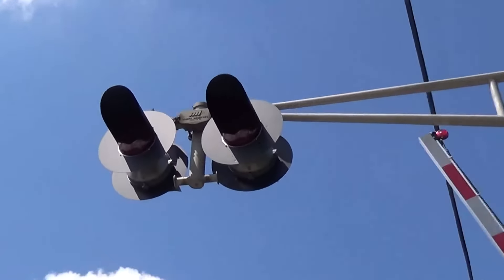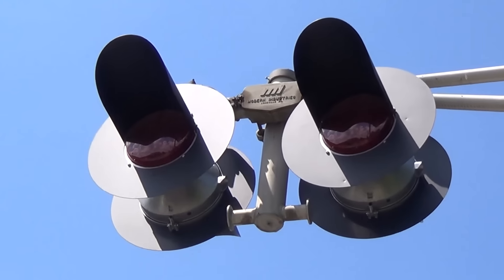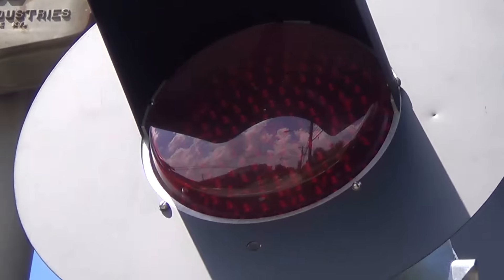The lights on the signal have been replaced. The Federal Signal lights have been replaced with Western Cullen Hayes 24-inch lights with Western Cullen Hayes second generation LEDs in them.